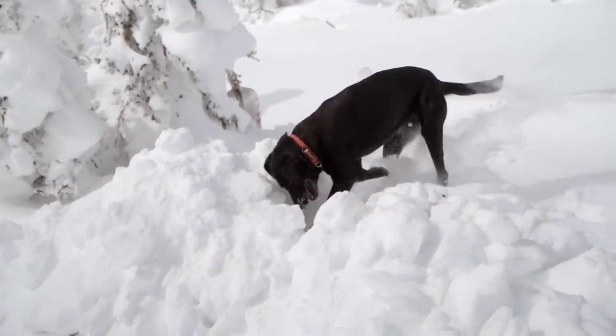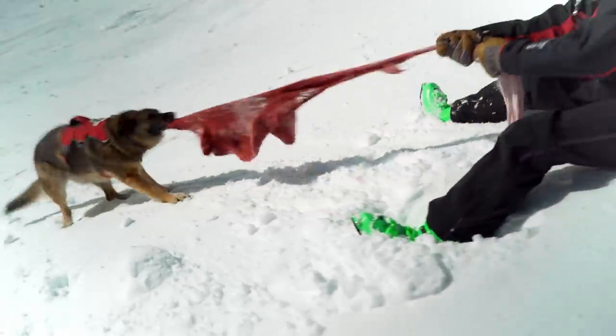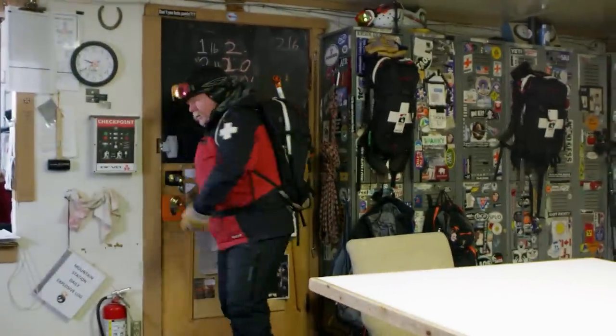It takes about two years to get a dog to where they'll test out, validate, and search really well. These dogs absolutely love coming to work. If we pick up any implements used in the drilling — a shovel, their reward rag — they get really excited.